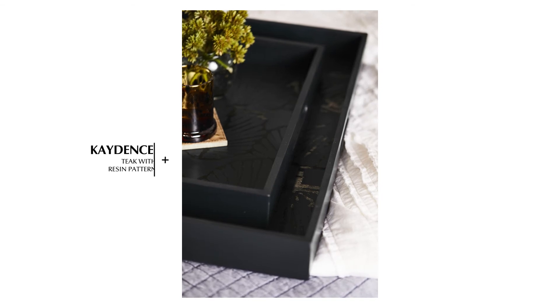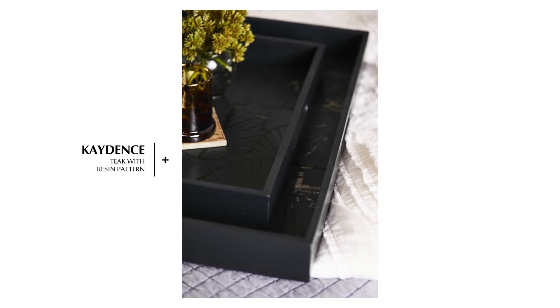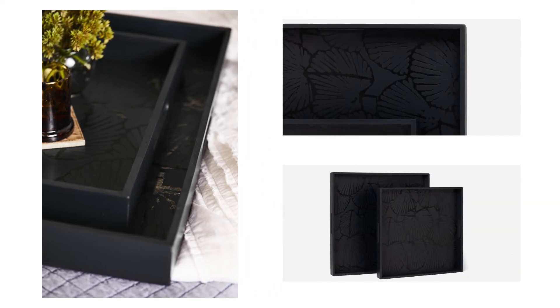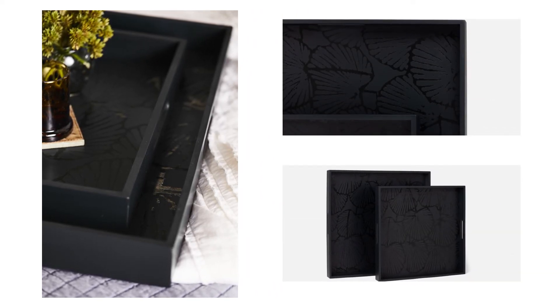And finally, the Cadence tray in two extra-large sizes adds a touch of the tropics to any environment with its abstract etched resin pattern of palm fronds atop a black teak tray.